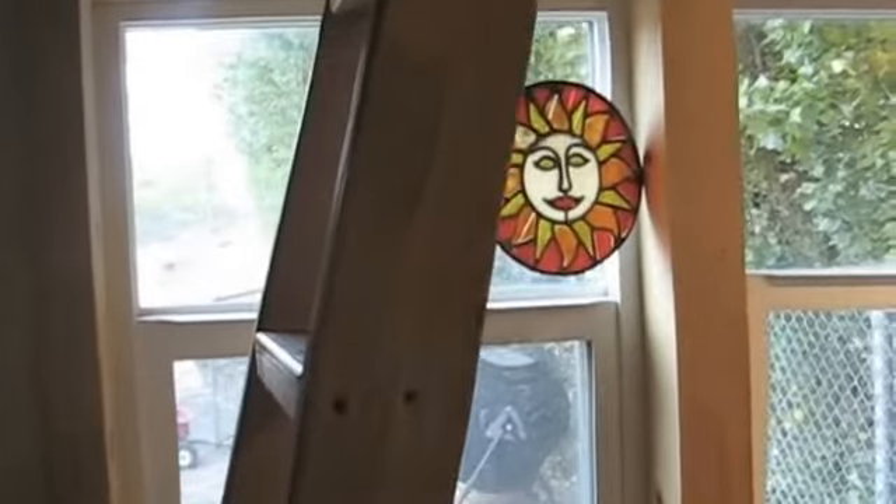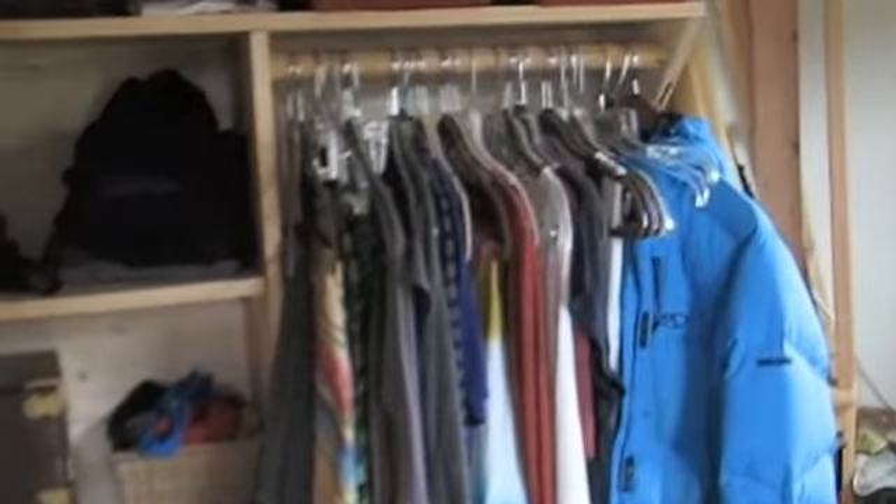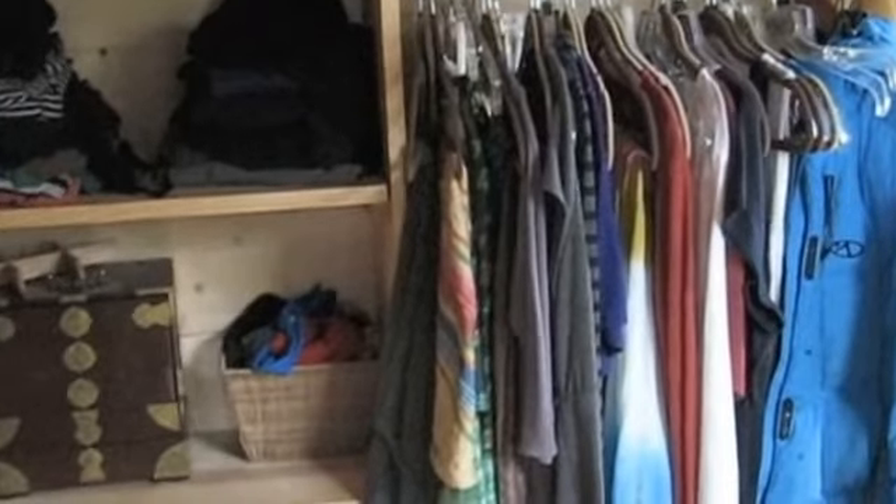The stairs here lead up to one of the lofts. Going back into my closet — this is one of the coolest space-saving inventions that our friends made up. Here's my closet; it looks pretty spacious and has a wide open feel. Check this out — this closet here is on wheels. So I pull it back, open it up, and voila!